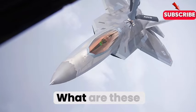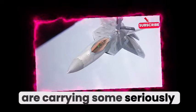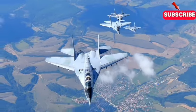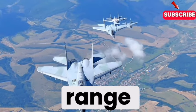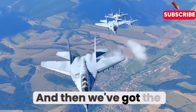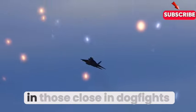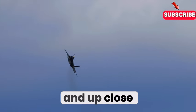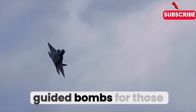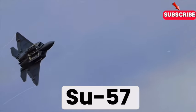Both jets are carrying seriously impressive arsenals. The F-22 can be armed with a range of air-to-air missiles, including the AIM-120 AMRAAM with a range of over 100 miles — it can take out a target before it even sees it coming. There's also the AIM-9X Sidewinder, a heat-seeking missile known for its incredible accuracy in close-in dogfights. It can also carry various precision-guided bombs for air-to-ground missions.